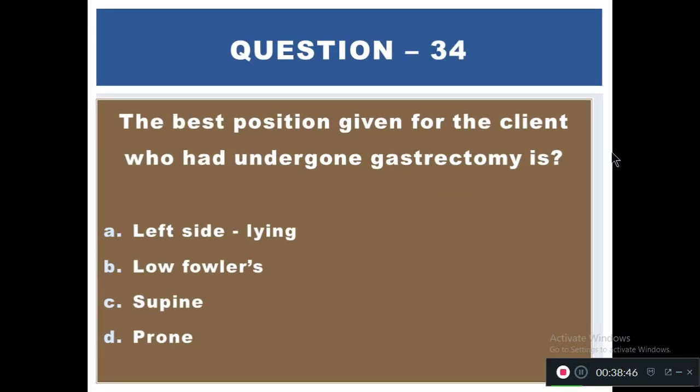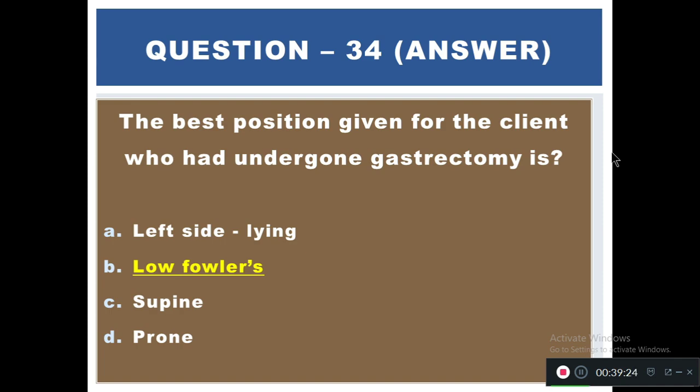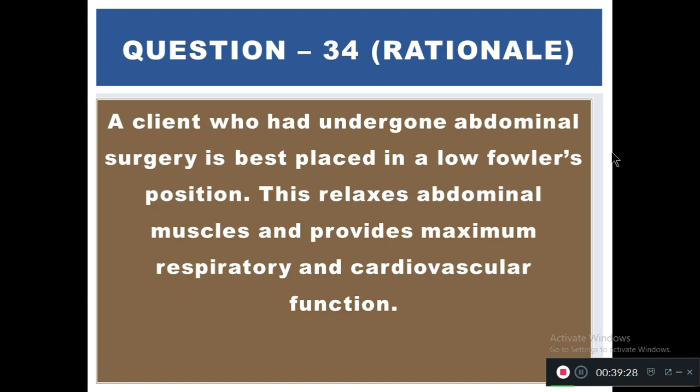Question 34: The best position for a client who has undergone gastrectomy is — A) Left side-lying, B) Low Fowler's, C) Supine, D) Prone. The right answer is B — low Fowler's. A client who has undergone abdominal surgery is best placed in low Fowler's position, as this relaxes the abdominal muscles and provides maximum respiratory and cardiovascular function.